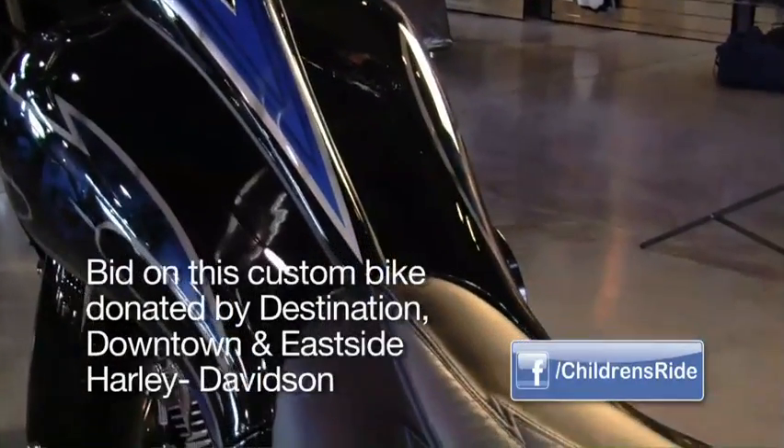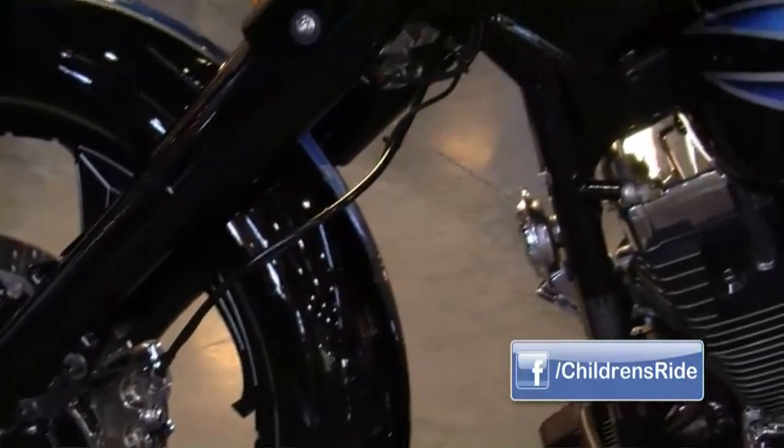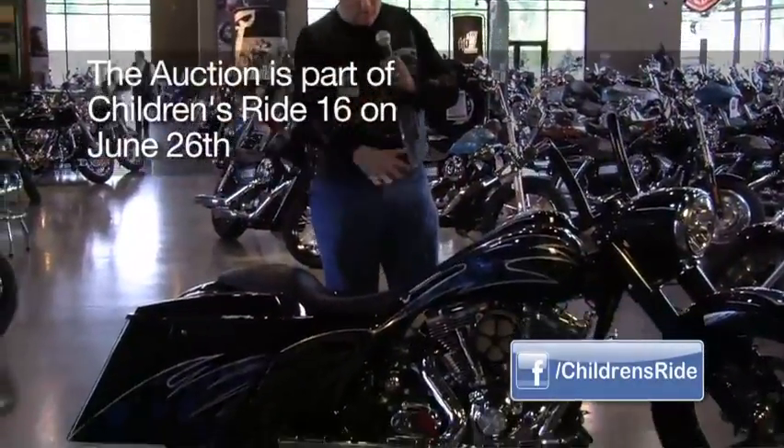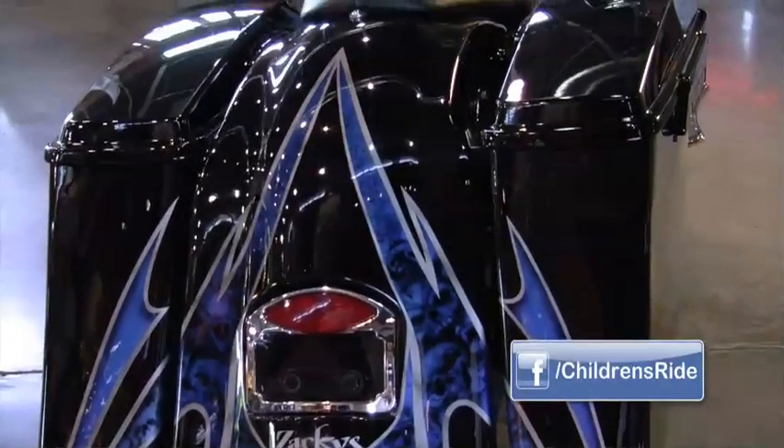Keith Wong of Zaki's Custom Rides started by chopping off the front end, and now we have a chopper rake with a 23-inch front end. And then in the back, he put in a custom bagger look with nice sweeps and extended out the tank, and this has a complete air ride with a full tank.